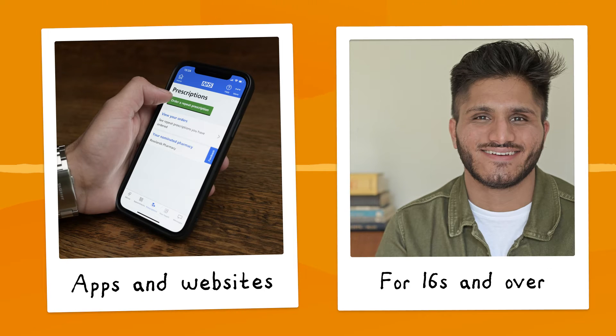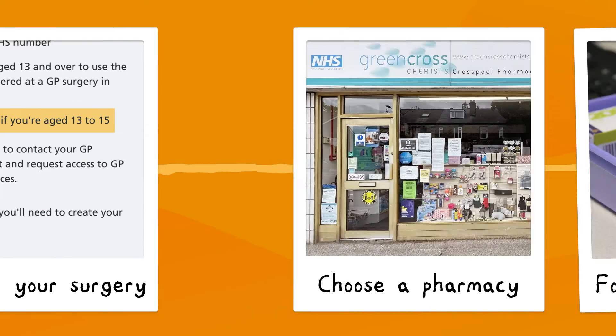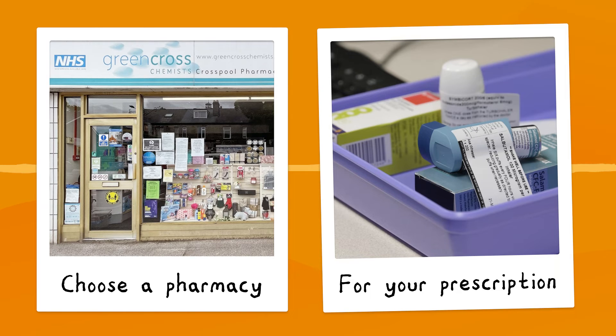You can register for an account when you are 16 years old. If you're aged 13 to 15 and want to get ahead of the game, why not contact your surgery, as you may still be able to request access to online services.